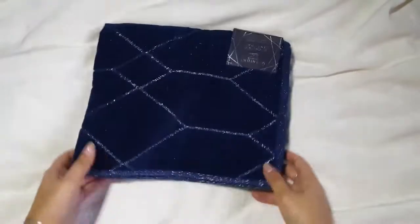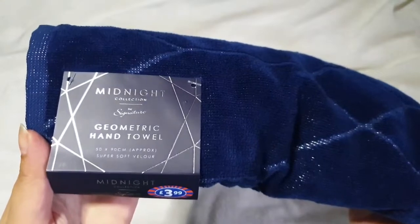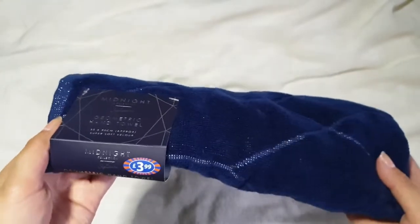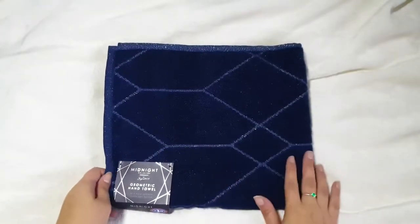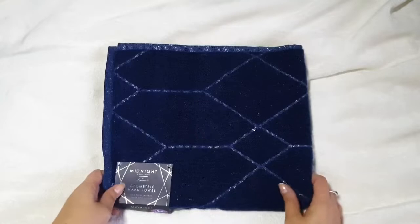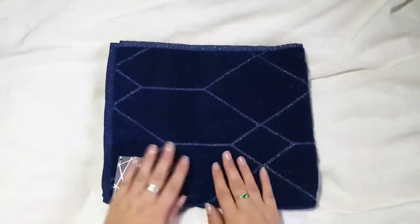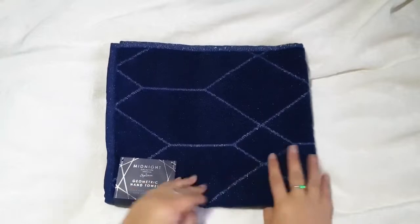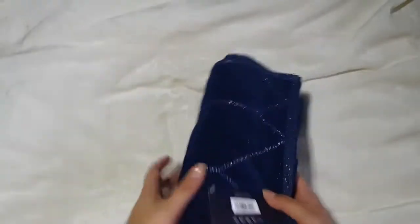This towel is absolutely beautiful. It's called the Midnight Geometric Hand Towel. I was really hoping they'd do these in bath towels or bath sheets but I only spotted this hand towel size. We thought it would be really beautiful in our downstairs loo. It's £3.99 and it just feels so lovely. They had some really nice dark blue bath mats as well.